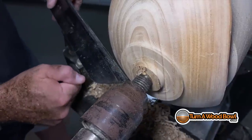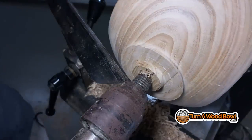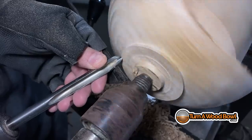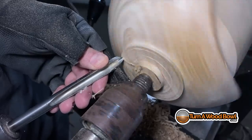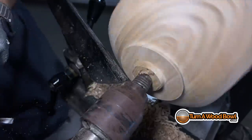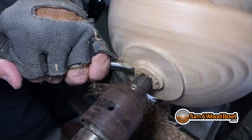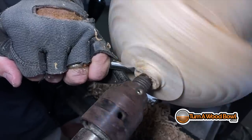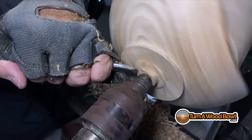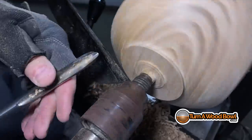I bring the tool rest back and shape the inside of the foot with a little concave curve. I want to make sure it's not flat-bottomed so it doesn't rock or become wobbly on a table. I'm cutting out a little material in the middle of that foot and taking the tenon down to a smaller size — just really light push cuts, keeping the bowl gouge at about a nine o'clock position.